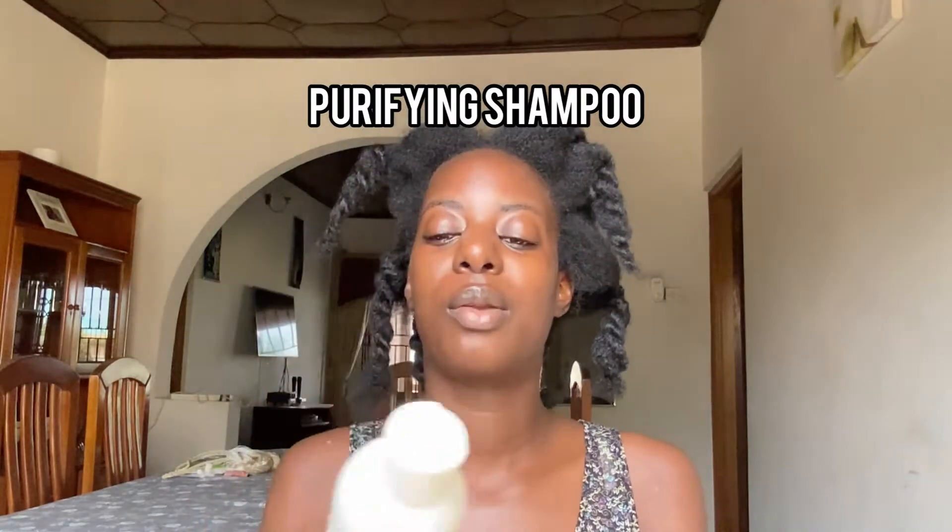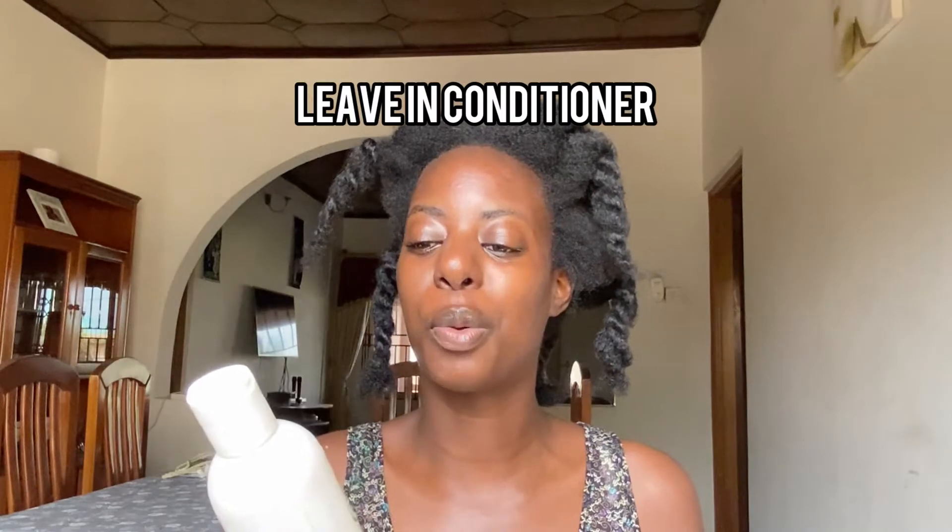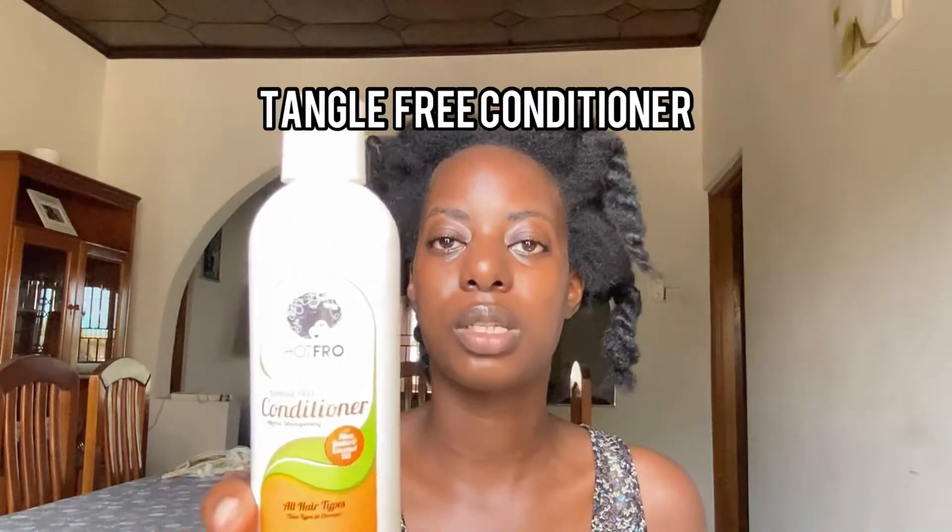The second product I wanted to speak about was the purifying shampoo, and one thing I like about this is that it has a minty flavor. The next one is also the leave-in conditioner, and I couldn't wait to open this so I've actually used some already — it's pretty good. This is how it looks like. We also have the tangle-free conditioner, which is a rinse-out conditioner, so you don't leave it in your hair like the other one.